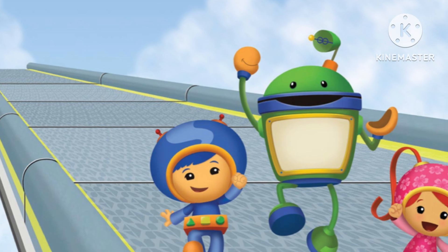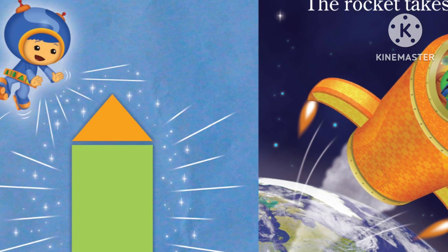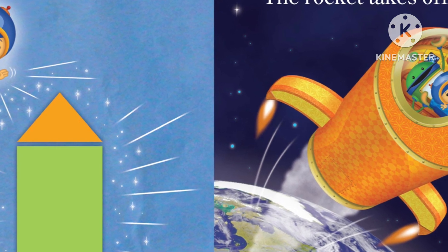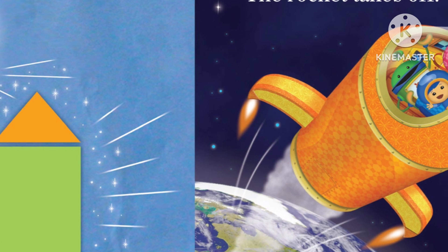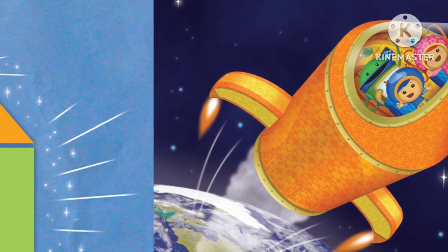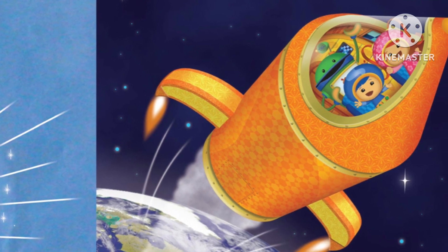It's time for action. Geo makes a rocket. Super shapes. 10, 9, 8, 7, 6, 5, 4, 3, 2, 1. The rocket takes off.